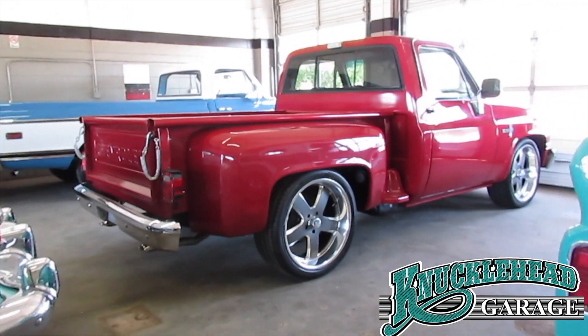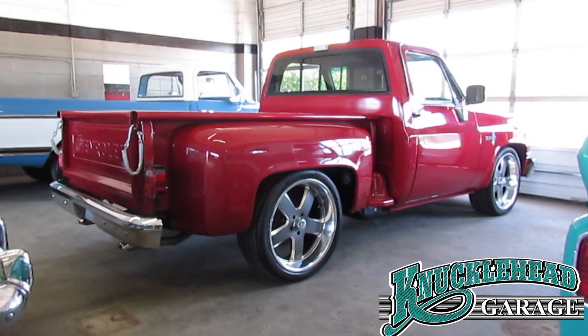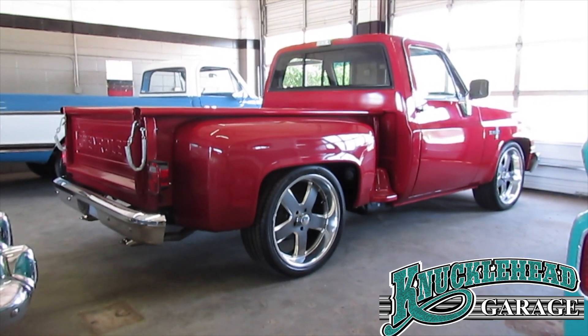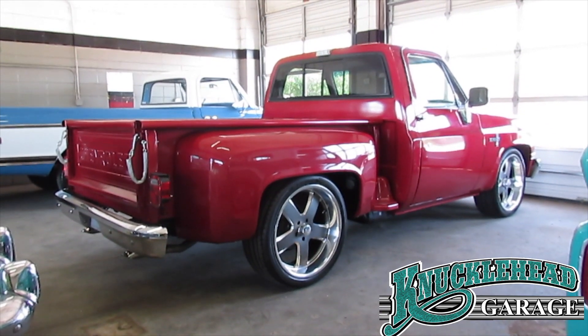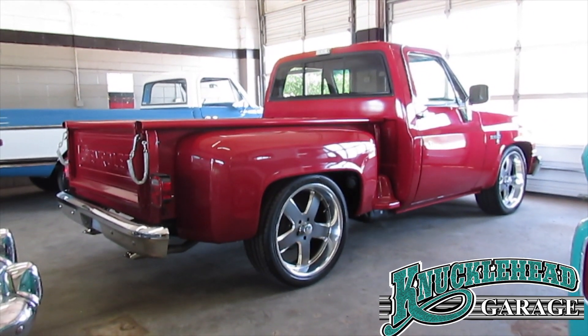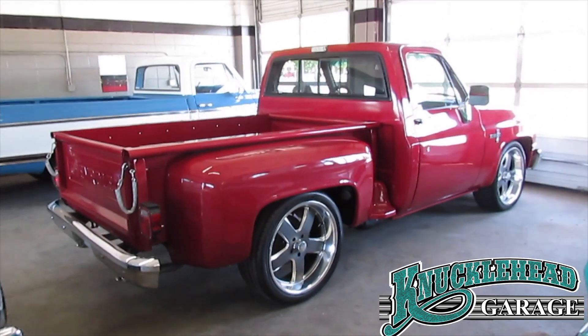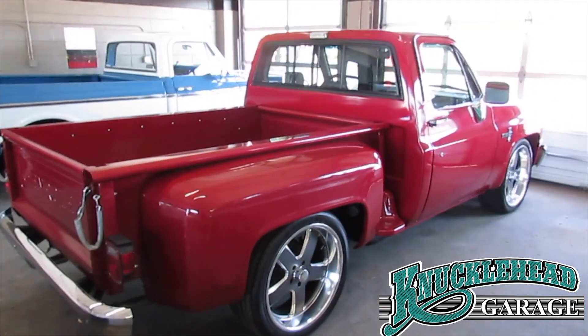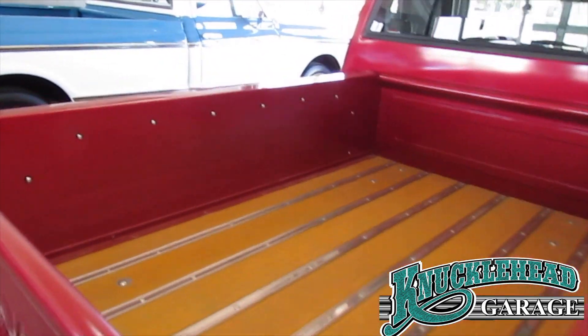Yes, it's got a Hemi. Now I know I've got your attention. Here we have one of the hottest pickups on the market. 1986 Chevrolet square body C10, step side, lowered five inches in the back, three inches in the front, 22-inch wheels. And folks, it is running a big block — 454 cubic inch Chevrolet. This thing sounds amazing.